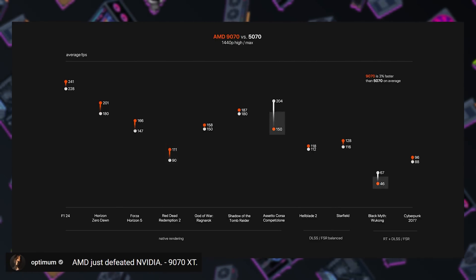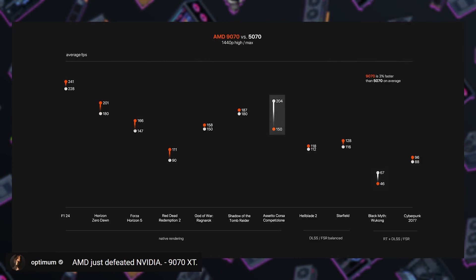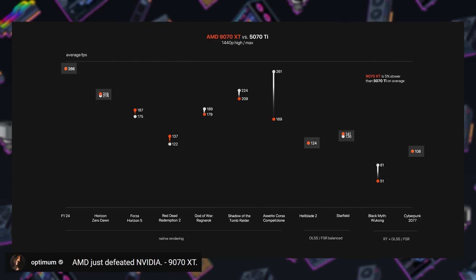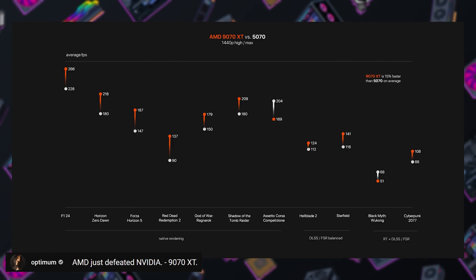The next results are from Optimum, who tested 11 games. At 1440p, the 9070 was 3% faster than an RTX 5070, whereas the 9070 XT was 5% slower than a 5070 Ti, though it was 15% faster than an RTX 5070.